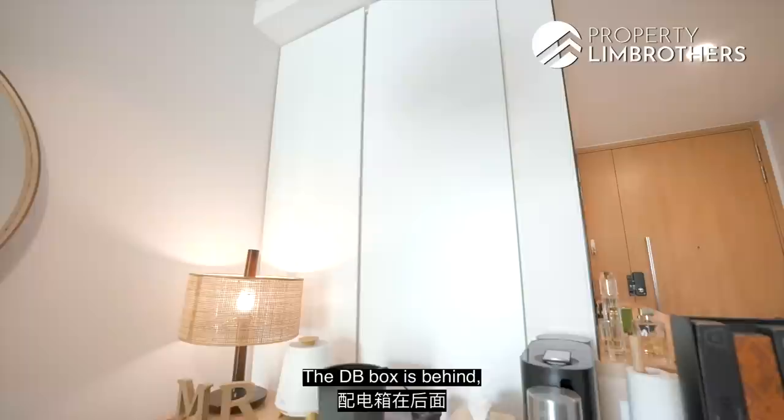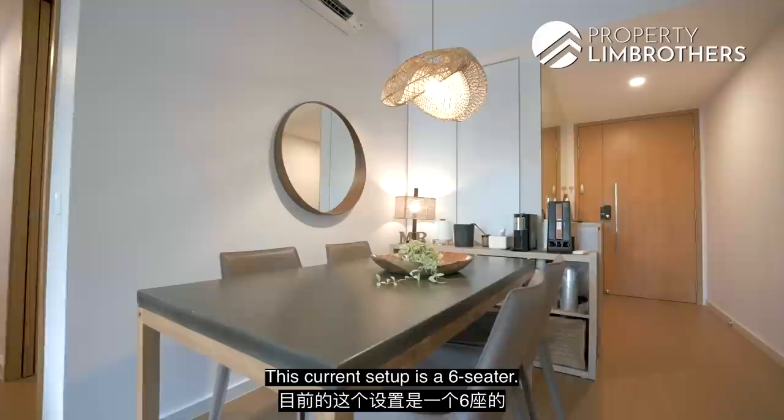The DB box is behind, so you have some storage space right there. The current setup is a six-seater. Without the shelf here, you can definitely accommodate a slightly longer, maybe an eight-seater if you'd like.